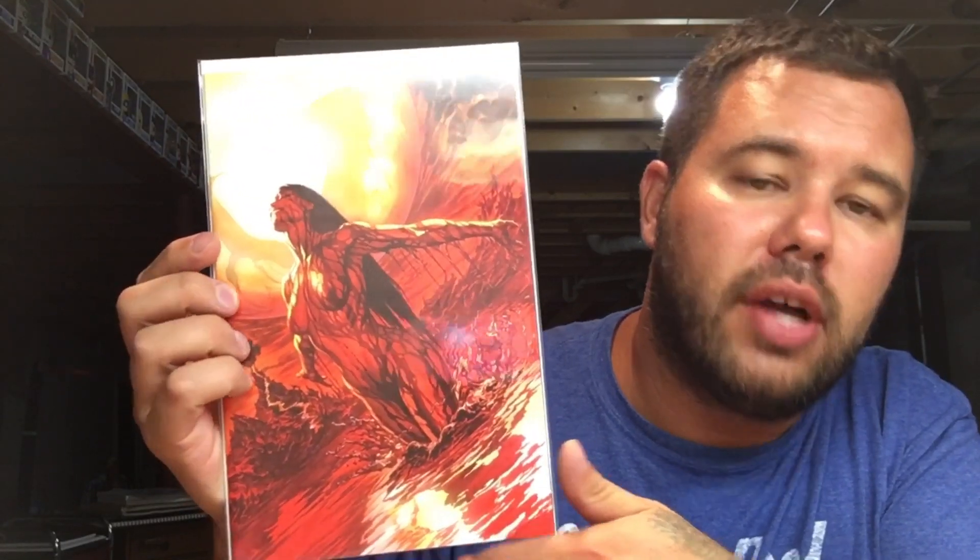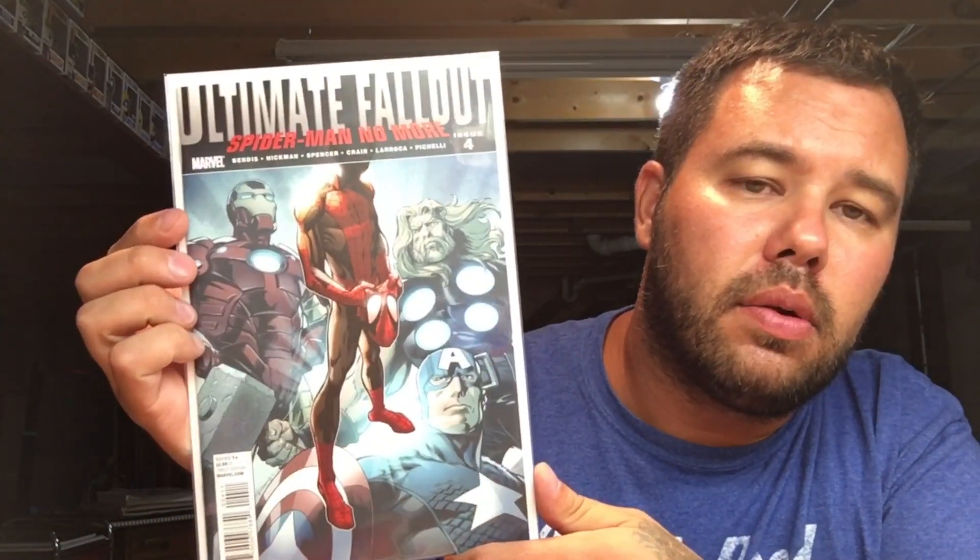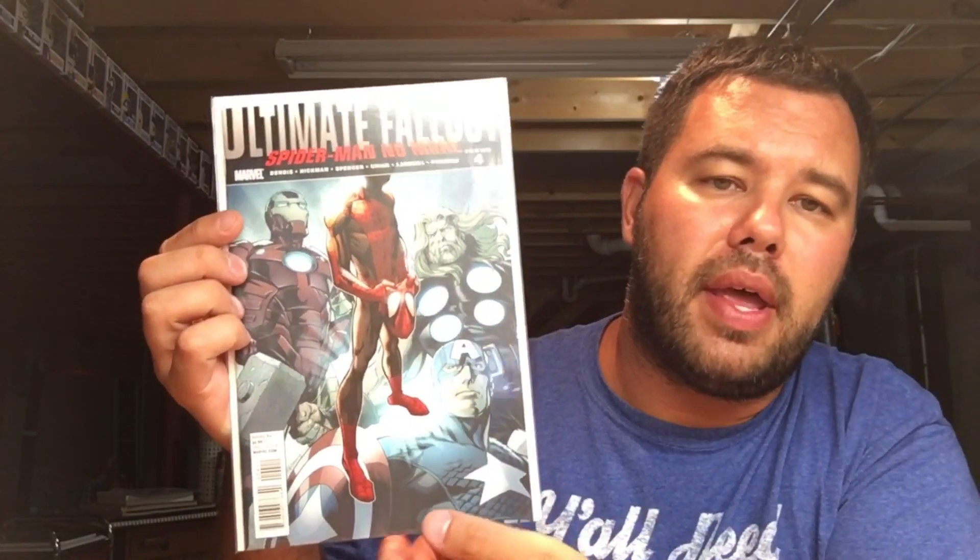Ultimate Fallout number four — first appearance of Miles Morales. This book has obviously heated up. I picked this up at a con a while ago for twenty bucks, really happy to have it. I think this book has a lot of potential. Deadpool 65 is a nice low-print book, really sought after — Deadpool sitting in the chair with a Playboy bunny model next to him. Love this cover.